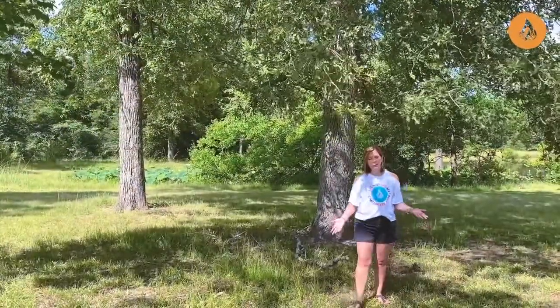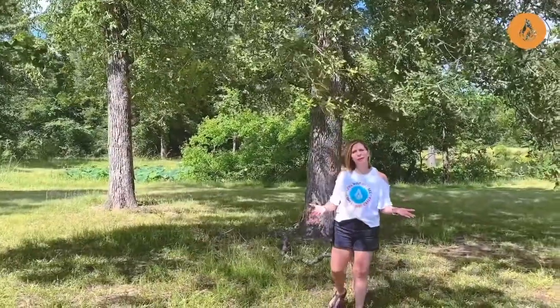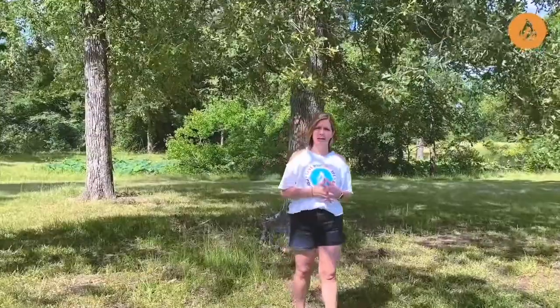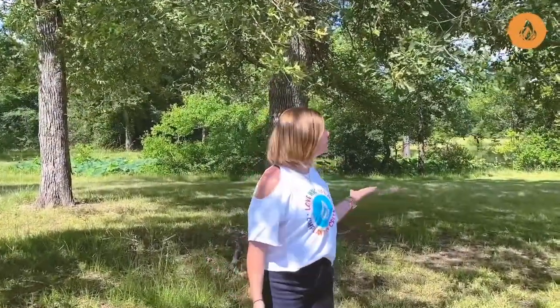At Camp Lantern Creek, we are on 100 acres outside Montgomery, Texas, in the piney woods of Texas. We have so much land that's still undeveloped, where we put in walking paths and campsites. We have our beautiful Barrett's Lake where we canoe, and at the end of every session we have a giant campfire down here. It makes a lot of memories.